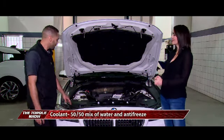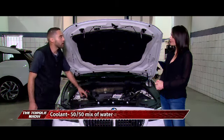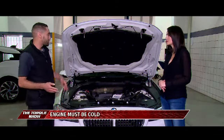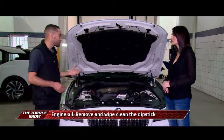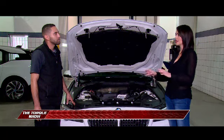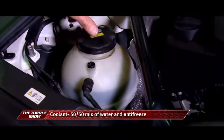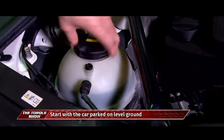For coolant, there's a clear reservoir bottle with a marker indicator showing the correct level. This requires a 50% water and 50% antifreeze mix to protect the motor from rust. The car has an antifreeze level sensor and will warn you if it goes low. On older vehicles, check the water level every two weeks or so to make sure it's at 100%.